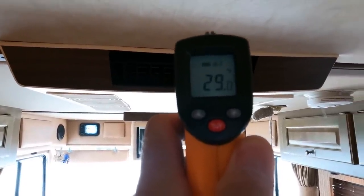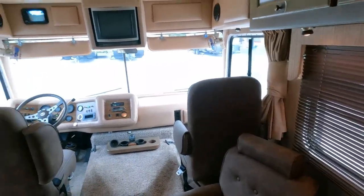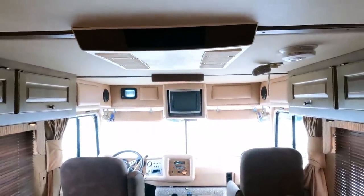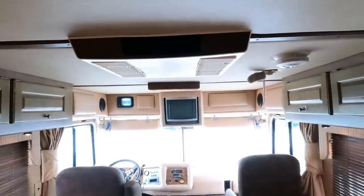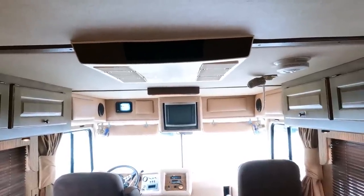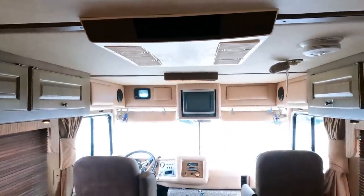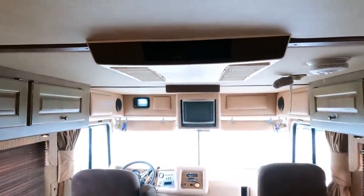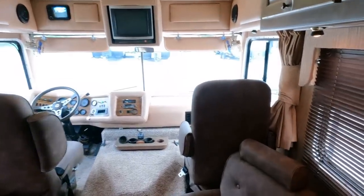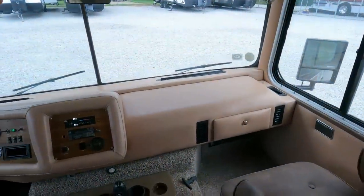We're getting down into the 20s and it's 80-something degrees outside, even when it's cloudy. Modern RVs can't build an air conditioner that drops much below 50 degrees, and it only lasts 10 years at best. But back in the mid-80s, without all the technology they have today, they could build an air conditioner that gets this cold and lasts 37 years. That's what kills me about modern RVs — we could do it back then but can't now.